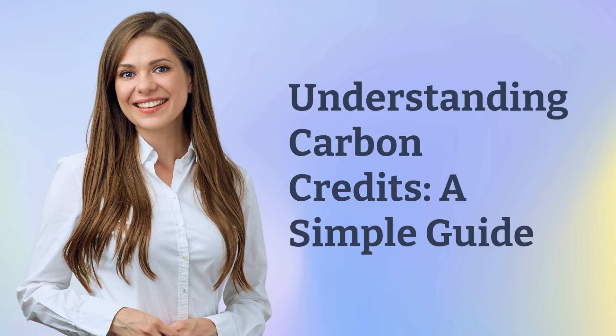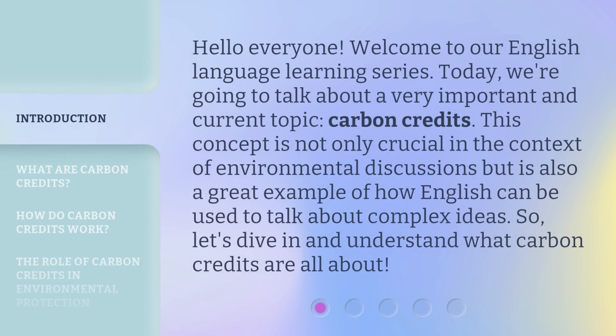Understanding Carbon Credits: A Simple Guide. Hello everyone, welcome to our English language learning series. Today, we're going to talk about a very important and current topic: carbon credits. This concept is not only crucial in the context of environmental discussions, but is also a great example of how English can be used to talk about complex ideas. So, let's dive in and understand what carbon credits are all about.